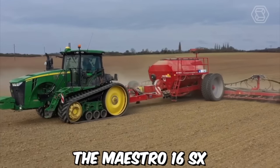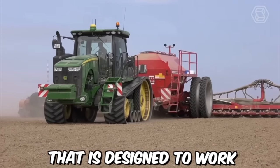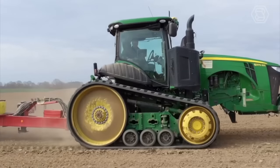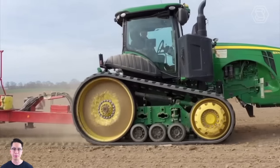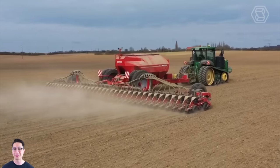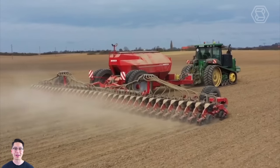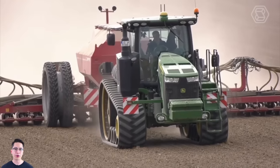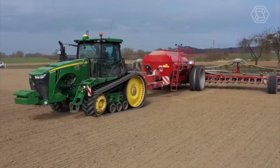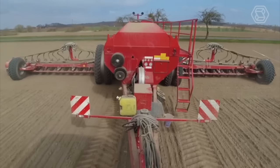The Maestro 16 SX is a tractor-mounted planter designed to work with a John Deere tractor. This machine is equipped with a variety of features that make it ideal for planting a wide range of crops, including corn, soybeans, sunflowers, and more. It uses precision seed meters to ensure that each seed is planted at the correct depth and spacing, resulting in more consistent and uniform growth.